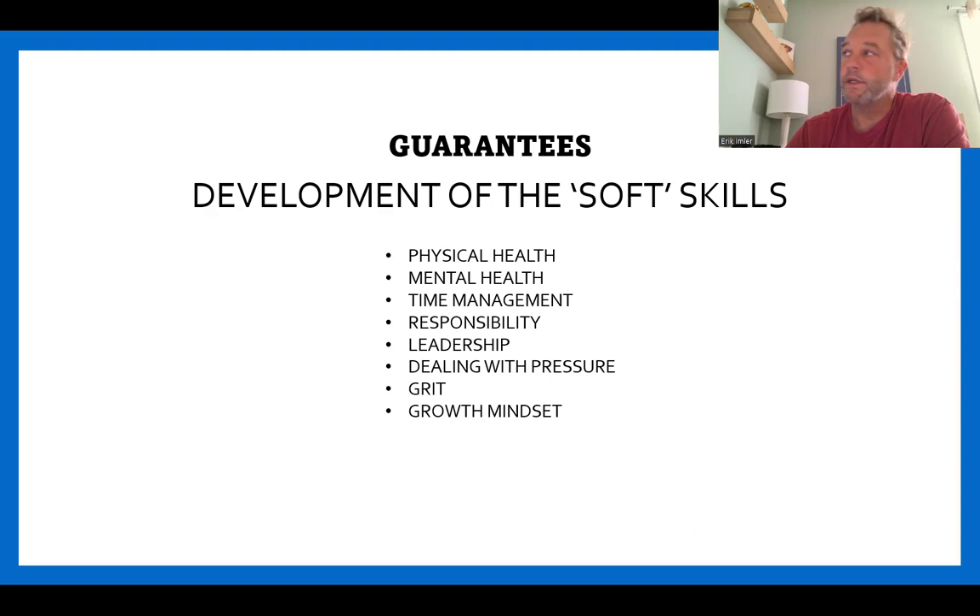No matter which option you choose, I refer to them as the soft skills. Your player will have an opportunity to be very physically fit, mentally strong, manage their time better, take on responsibility, and develop qualities of being a leader. They'll be in pressure-packed situations they'll have to cope with, develop grit, learn how to compete, and hopefully develop a growth mindset. No matter which club you choose — whether to stay at Waxhaw or move on — I believe any club on that slide would help develop your young player in all of these areas.